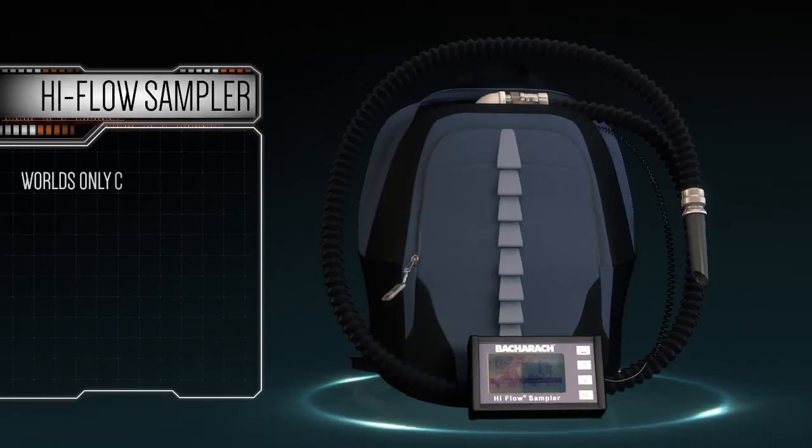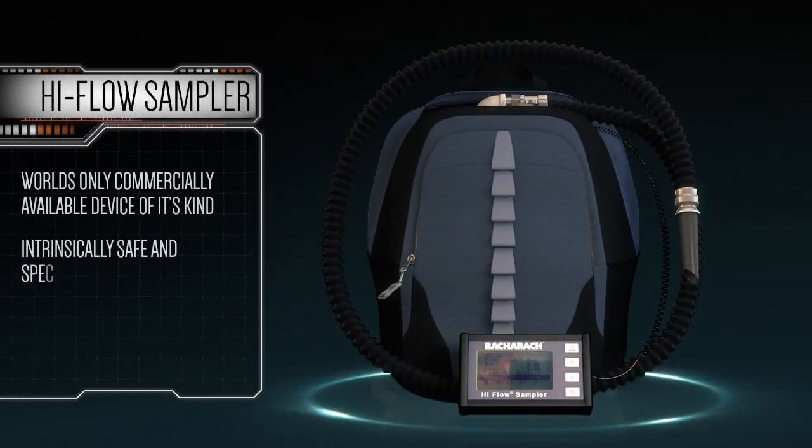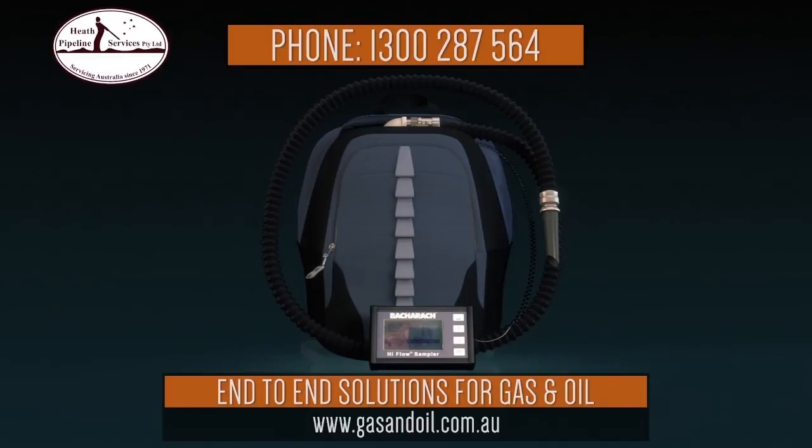The Hi-Flow Sampler — the world's only commercially available device of its kind — intrinsically safe and specifically ruggedized for the accurate measurement of fugitive emission leak rates. Contact Heath Pipeline Services for demos, brochures, or to see the Hi-Flow Sampler in action.